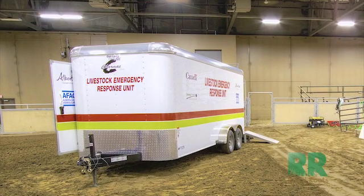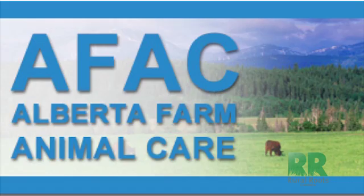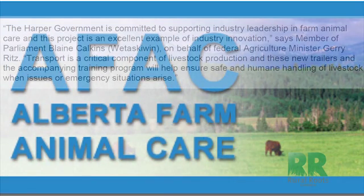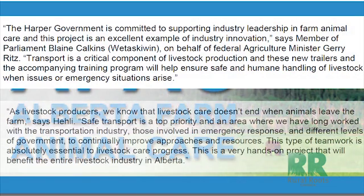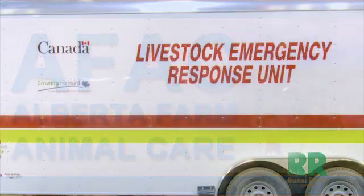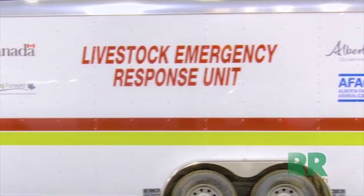The AFAC chair, Heine Hailey, says that this is a highly practical resource. Accidents will continue to happen. Emergencies will continue to happen. This project will be able to secure the livestock involved in an accident, but also ensure that people will not be endangered by the animals or the traffic by containing the livestock. With this project, we have the ability to do that — we have everything on board this trailer that we need.